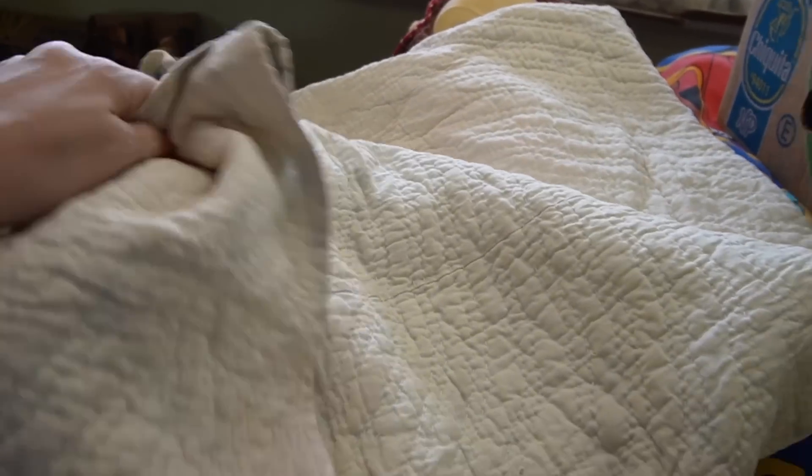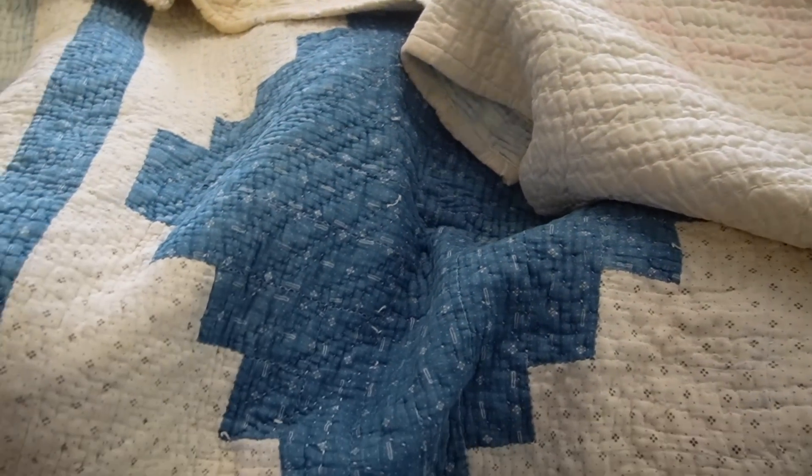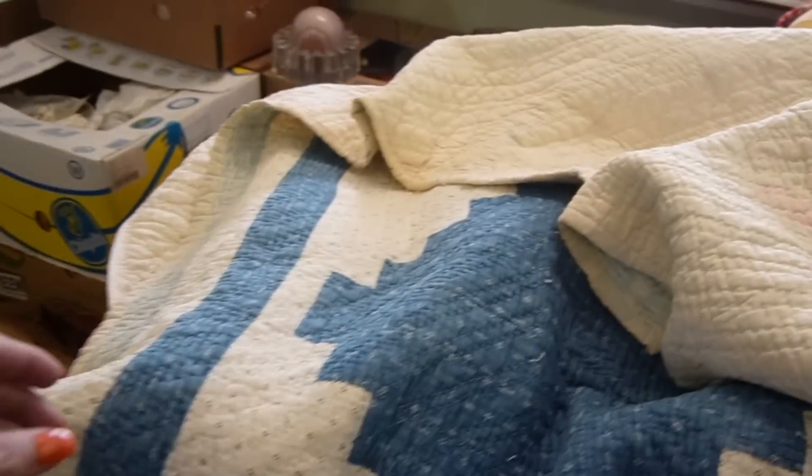What is this? It looks like a quilt — stuff is falling everywhere. This is one of those quilts that I got from that auction, I think.